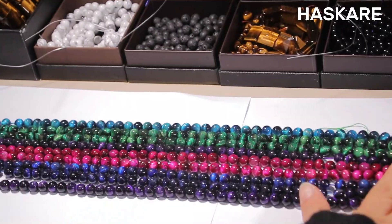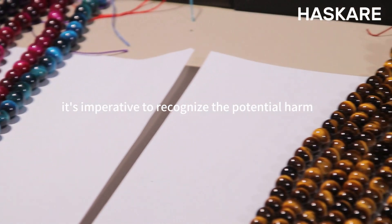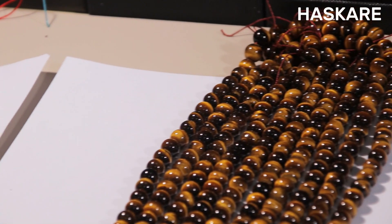Hello everyone, a warm welcome to Haskair video. Today, we delve into a crucial topic: distinguishing between natural tiger's eye and its painted counterpart.